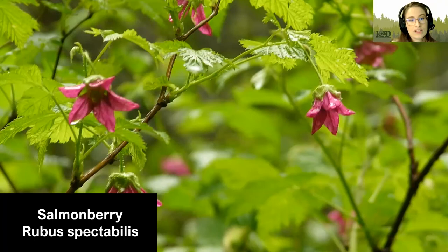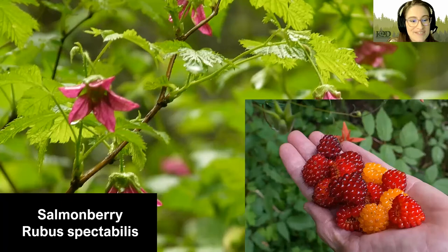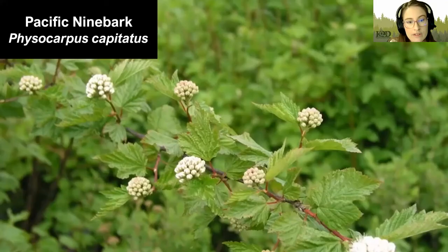Next, we have Salmonberry. This is found in moist to wet places, including forests, stream banks, and open areas. It prefers partial to full shade and grows to be around 10 feet tall. It has somewhat small but bright pink flowers that become really tasty berries later on. They grow fairly quickly and can form thickets, much like other rubus species.